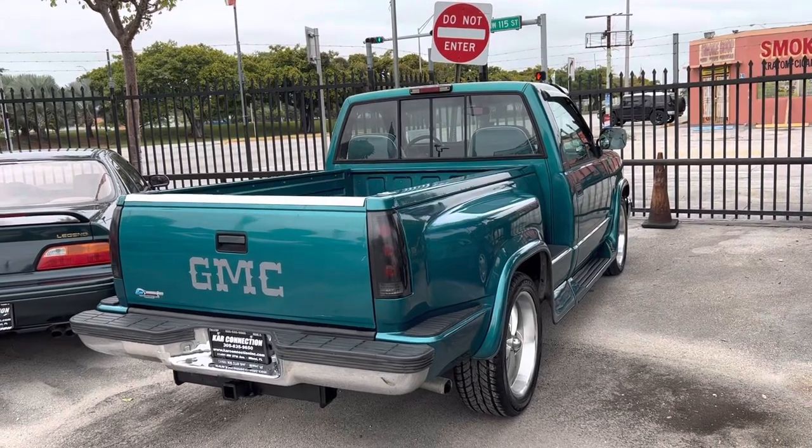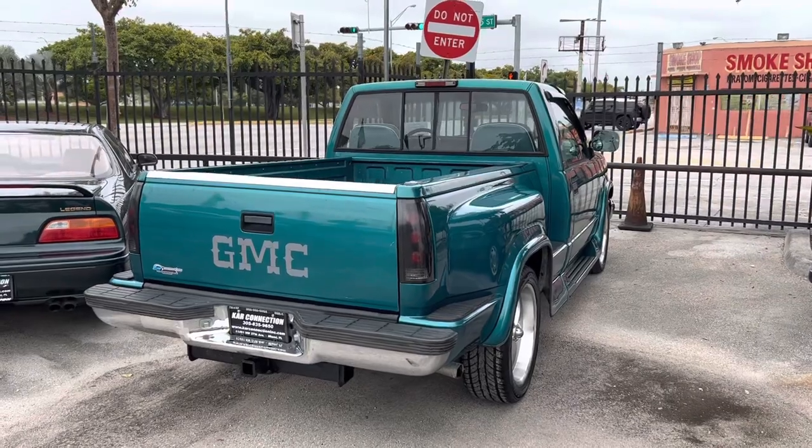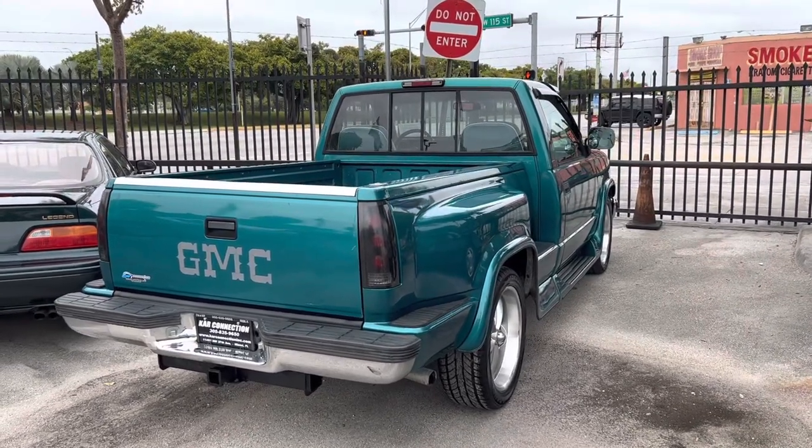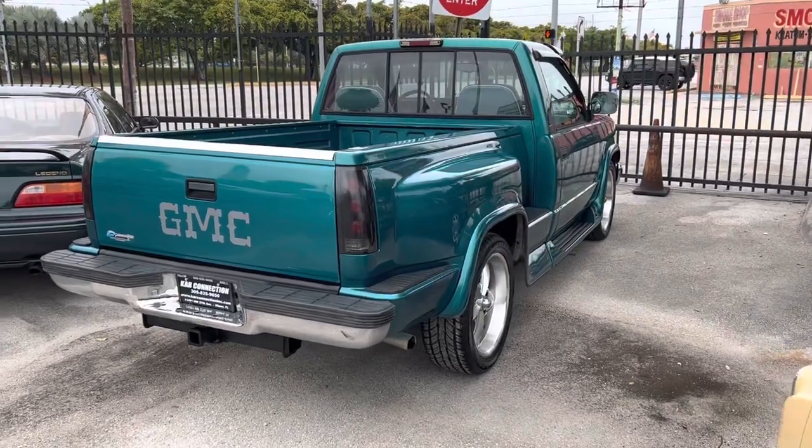Hey, good evening. This is Tony from Car Connection in Miami, Florida. I'm going to show you a front line today. It's a 94 GMC Sierra with some new 28 wheels on there. Kind of old-school looking.